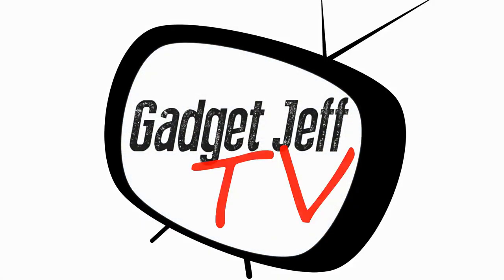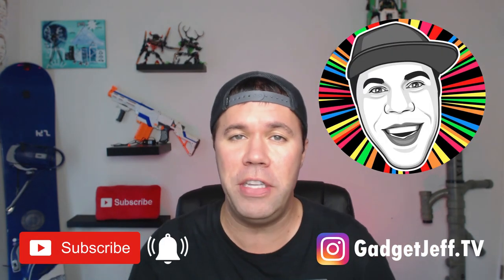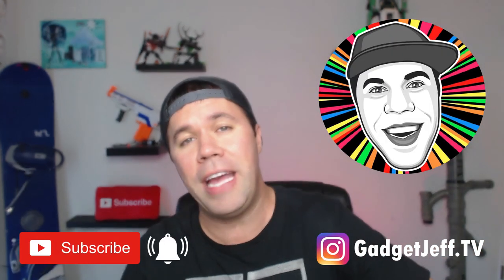Welcome back everyone to Gadget Jeff TV, where I Jeffrey cover cool toys and gadgets. Today we're talking about the green stuff — dead presidents, cash money, dollar bills.